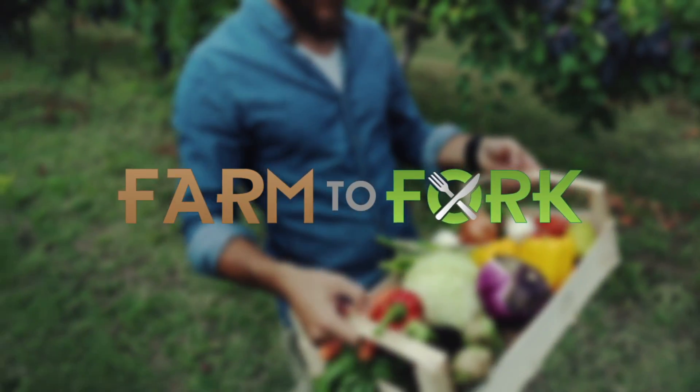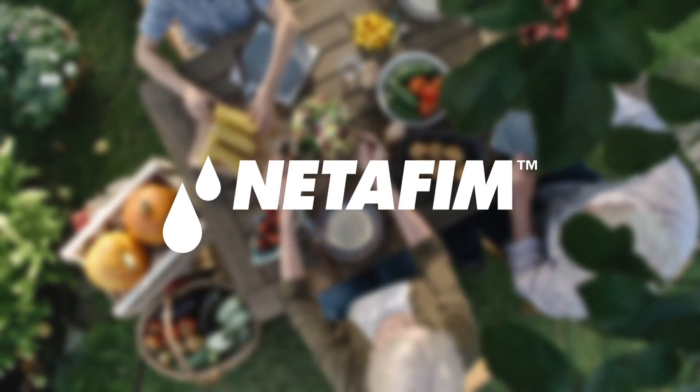This Farm to Fork segment is sponsored by NetFM. We're here at Jacobs Farms with Jessica Vaughn. Jessica, you do a fabulous job with herbs, but growing things in a greenhouse has its challenges.